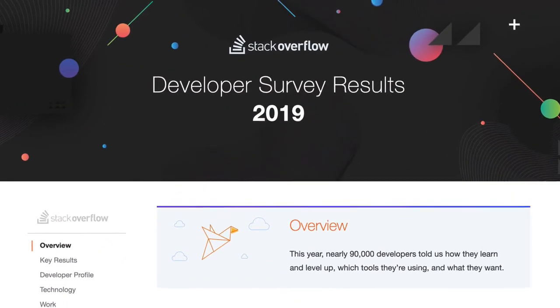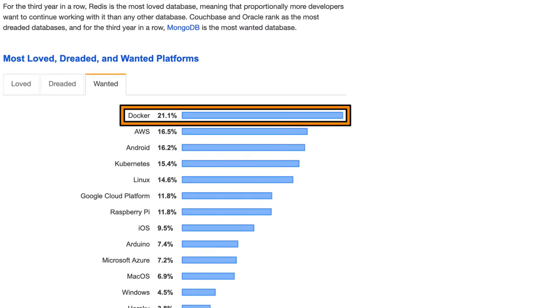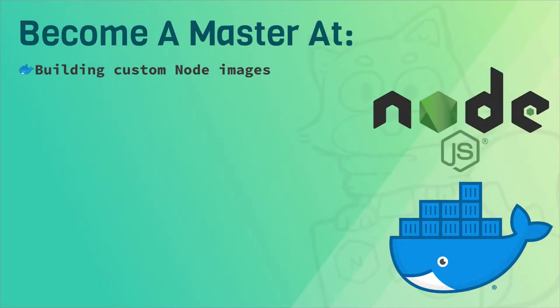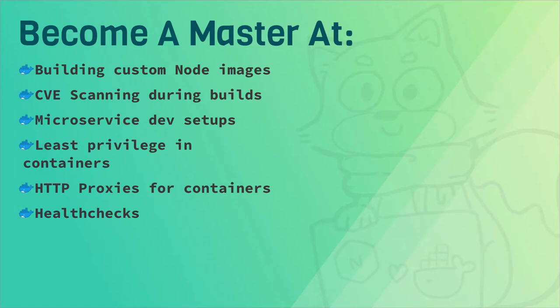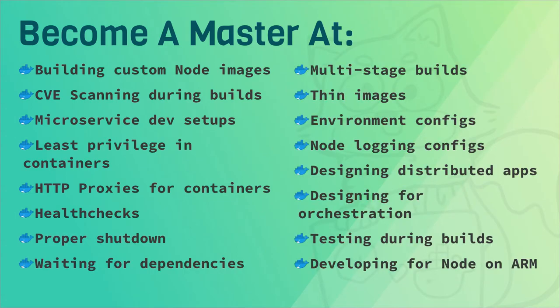There are so many reasons why you would want to use Docker with your Node.js apps, which is why Docker was voted by 90,000 developers as their number one most wanted platform on Stack Overflow in 2019. Once you know the basics of Docker and Node.js, this course includes everything you need to improve your Node.js environments and workflows in containers.